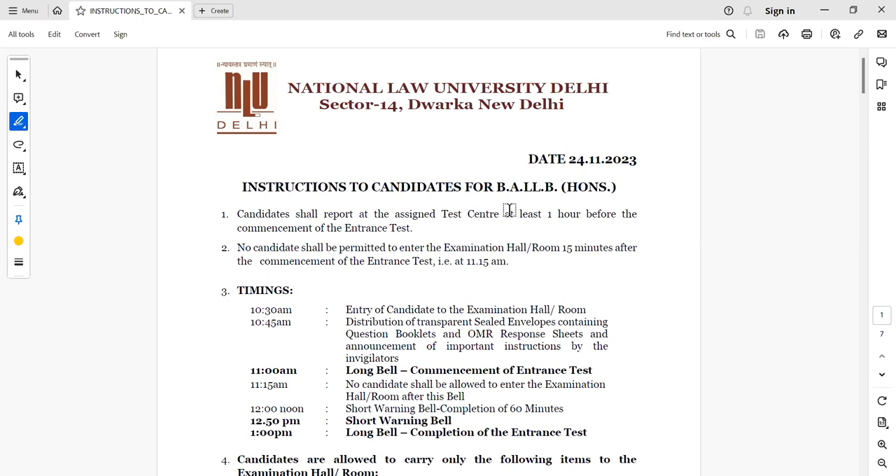First of all, you have to go to your exam center at least one hour before the exam starts. No student will be allowed after 11:15. So make sure that you are reaching at least by 10:30 to the center, so that you don't have any panic, anxiety, or disturbance.